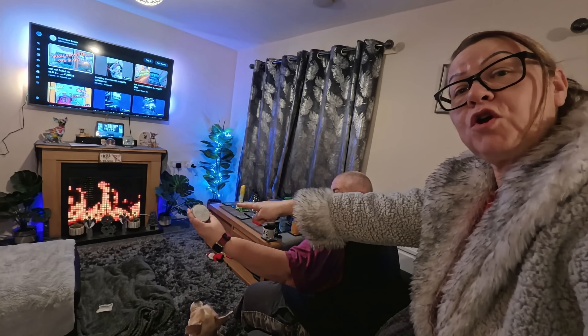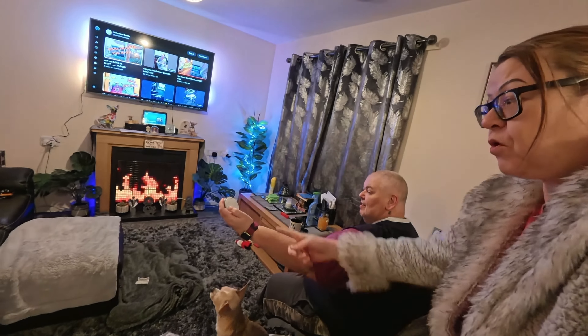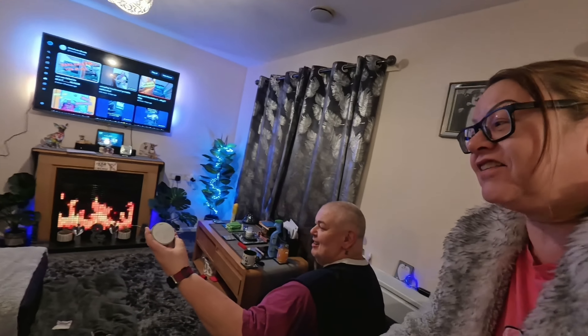I thought it was a good idea - he said we don't need switches. So what does he go and do? He's bought this thing for 50 quid! The whole idea was to buy these lights so we don't need to use switches, and now he's bought more switches.